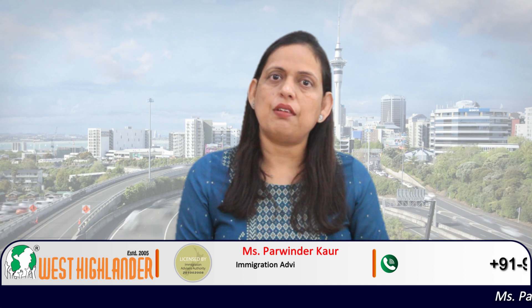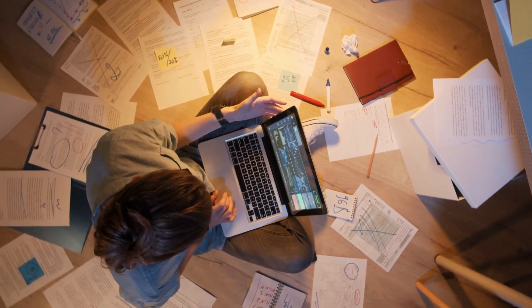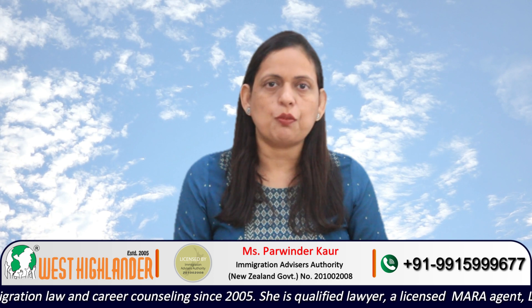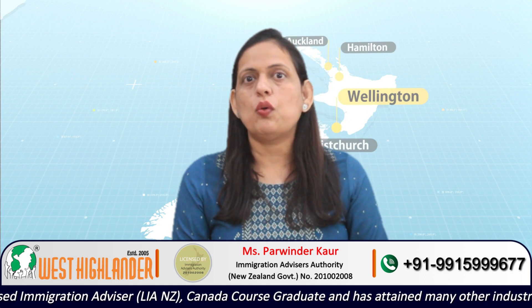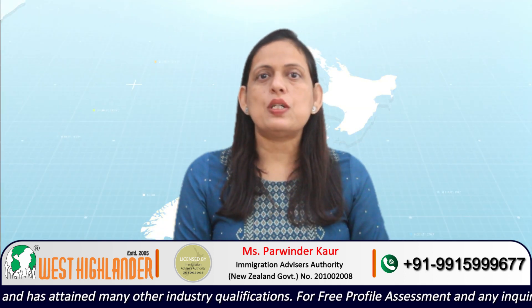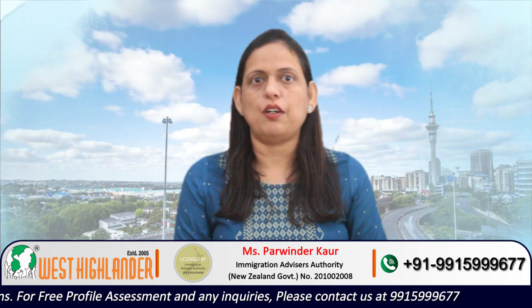Another example could be of an applicant who did graduation two years back and after that was involved in preparation of some exams, such as exams to join a course in India, government position exams, or competitive exams. In this case, no doubt you were not academically involved, but you were involved in an activity looking further in terms of your career or academic pathway. This would not be a gap and the students can apply for the New Zealand study visa with evidence of this kind of activity.